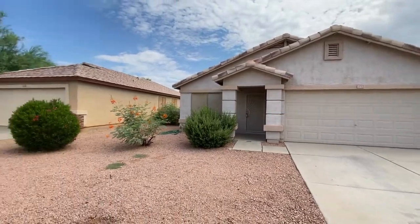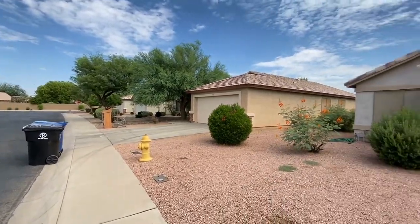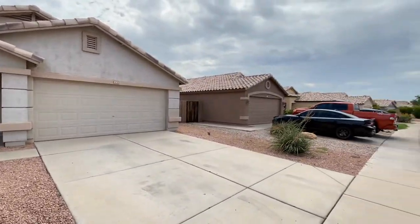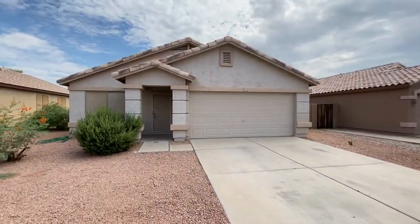ServiceStar Realty has been in business since 2011 and we strive to be the best property management company in Surprise, Arizona. We hope you enjoy this video tour. This is a three-bedroom, two-bath home southwest of Greenway and Bullard Ave. Let's go inside.